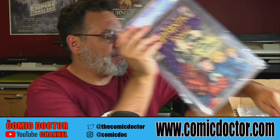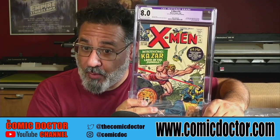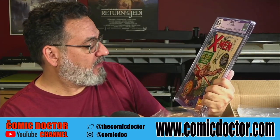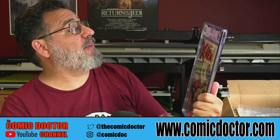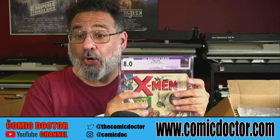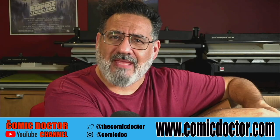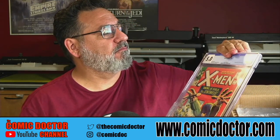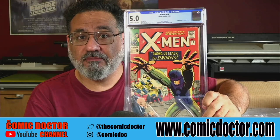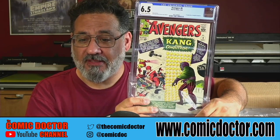Fantastic Four 72 in a 7.0, a copy of X-Men 10 in an 8.0 — nice grade, but unfortunately it received a purple label. Apparently there was some trimming on the top and bottom edge of the cover, so it got an 8 purple label. Still a hot book — first Ka-Zar appearance. X-Men 14 with the first Sentinels in a 5.0, and first Kang in Avengers 8 in a 6.5 — a nice mid-grade book.